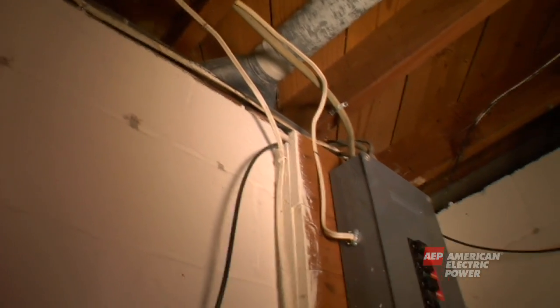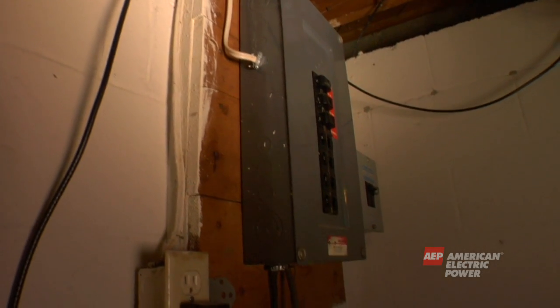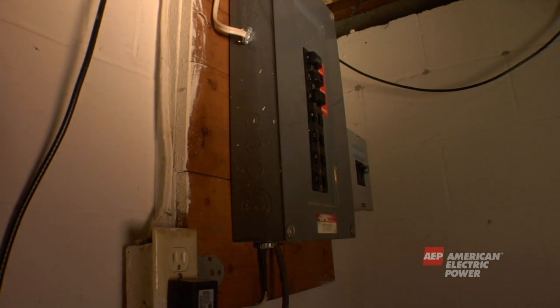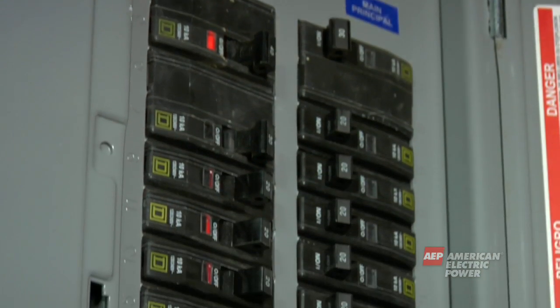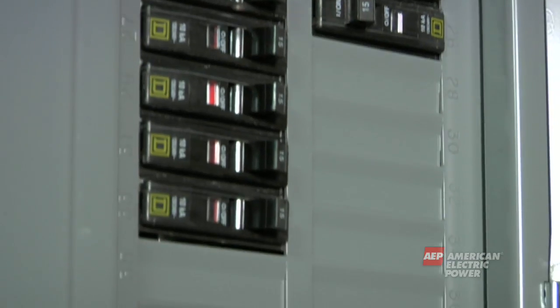Your home or business owns the service panel and the wires inside. The service panel wires take electricity to different areas of your home. The circuit breakers or fuses protect your house from overloaded or damaged wires. Electricity has arrived at your home to toast your bread or run your appliances.